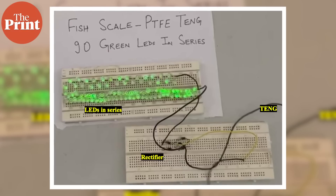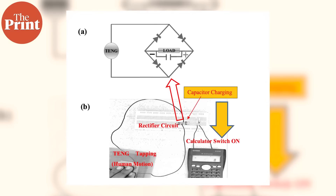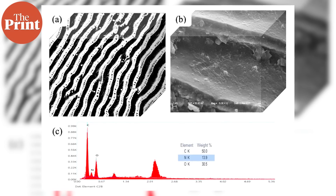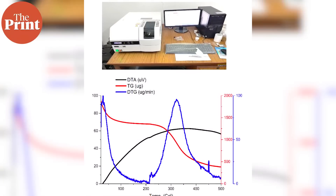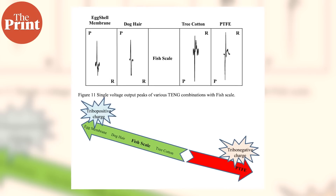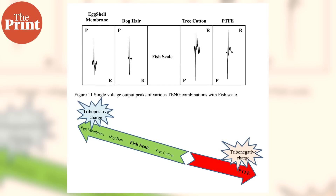Using the device, the team was able to light 90 LEDs of 2 volts each and switch on a calculator. Micrographs of the fish scale at different magnifications show a well-arranged micro-patterning which results in increased surface area, enhancing charge transfer when used as an active layer in a TENG. Fish scales are composed of 50% carbon, 14% nitrogen and 30% oxygen. The scales were found to be stable at temperatures up to 100 degrees Celsius, and the team has so far tested the fish scale TENG's performance for up to 4000 cycles. The team also found that the fish scale is less electropositive than eggshell membrane and dog hair, but more electropositive than tree cotton and polymers.